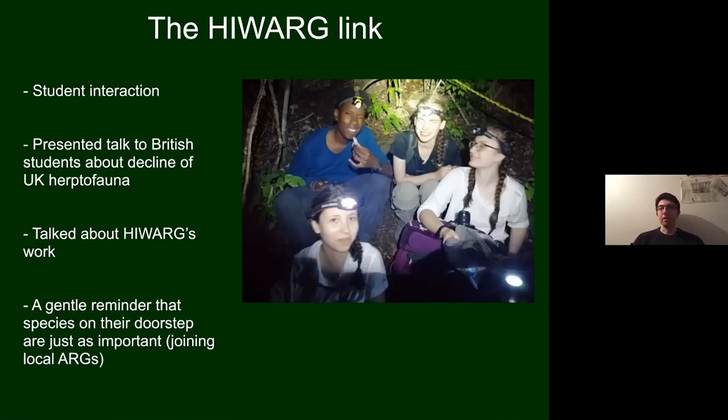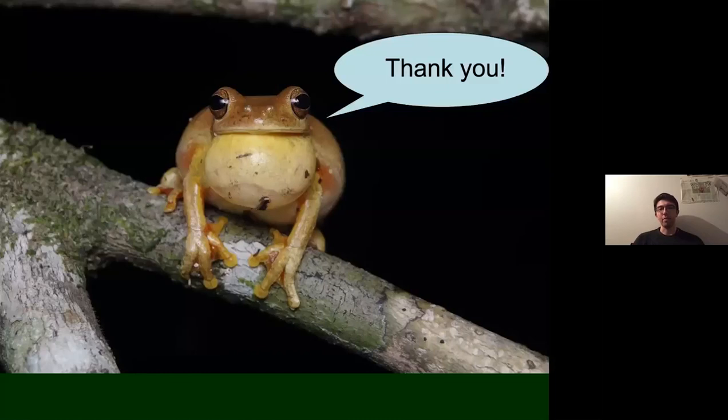That's about it from me — I hope you enjoyed the talk. There's probably quite a lot I might have missed, so I'll be happy to take questions whenever you're ready.